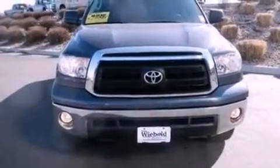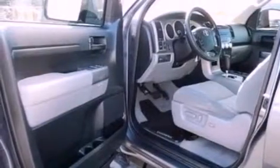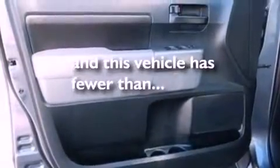Also included are a 6-speaker audio system, automatic locking wheel hubs, privacy glass, an anti-lock braking system, side curtain airbags, front and rear reading lights, and this vehicle has less than 59,000 miles.